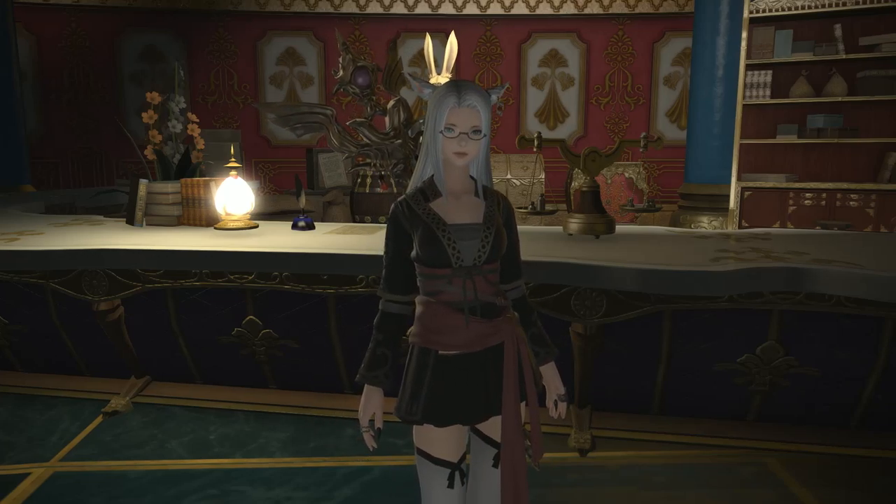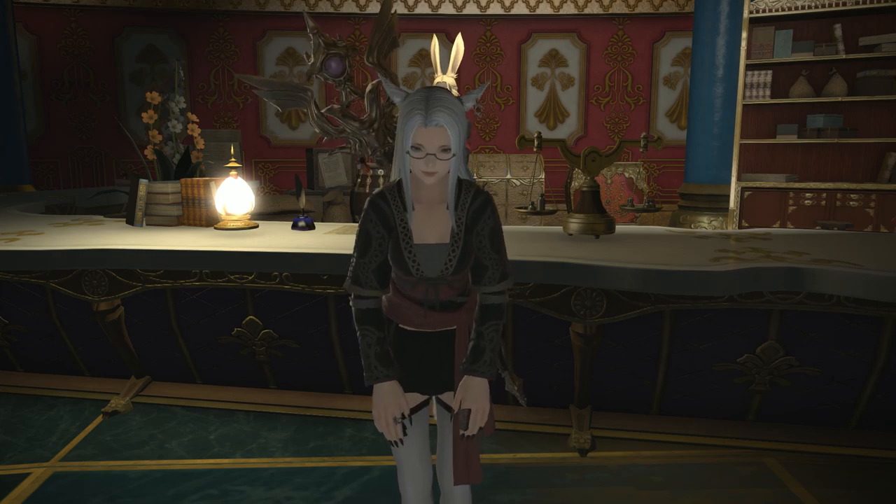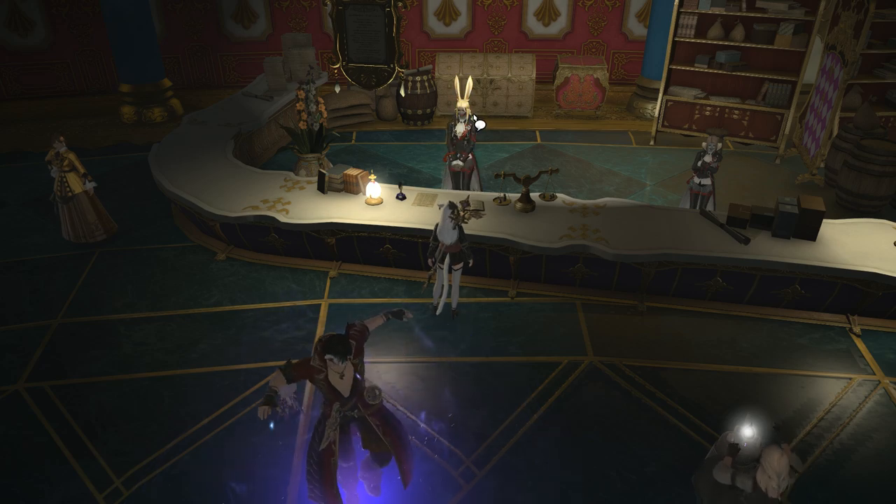Hello, Meoni here, and welcome back to another housing video for Final Fantasy XIV. Today I wanted to share one of my favourite new items that came in Shadowbringers, and that is the Carpet of Flowers.